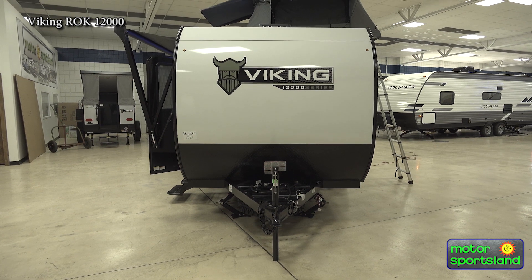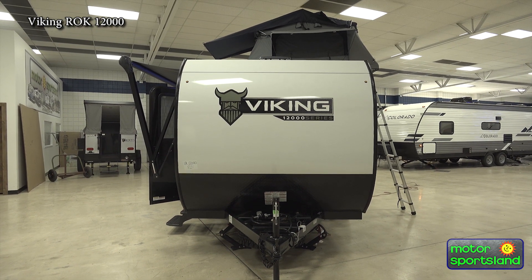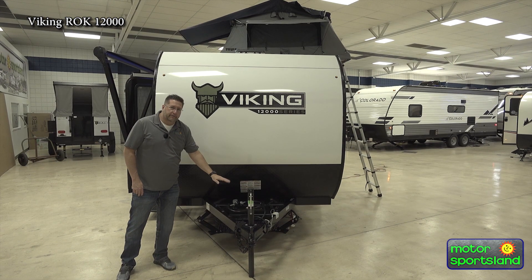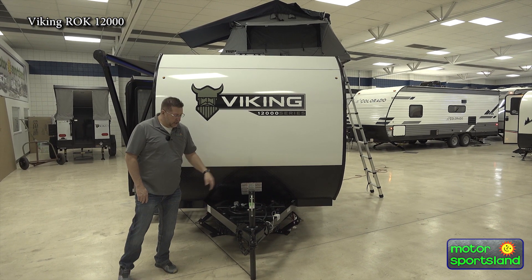On the front here, nice profile to the trailer. You're going to have a place to mount your batteries, as well as it comes with one 5-gallon propane tank to set up on the front here.